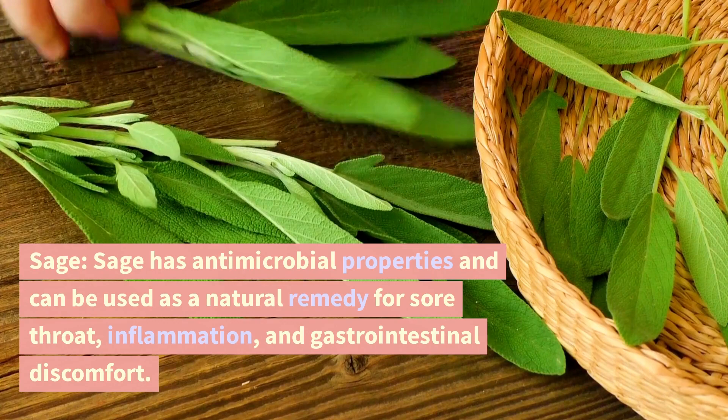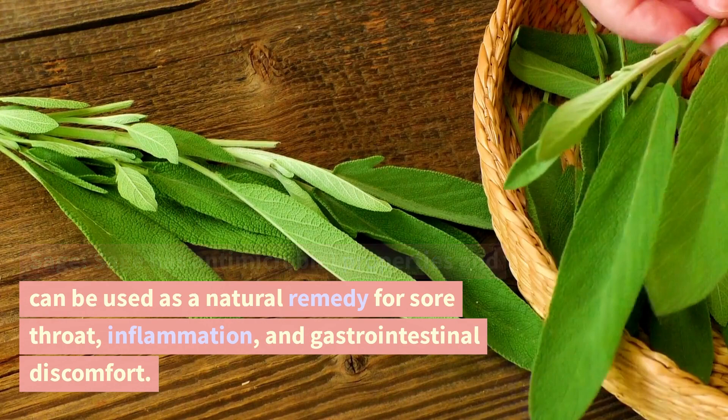Sage. Sage has antimicrobial properties and can be used as a natural remedy for sore throat, inflammation, and gastrointestinal discomfort.